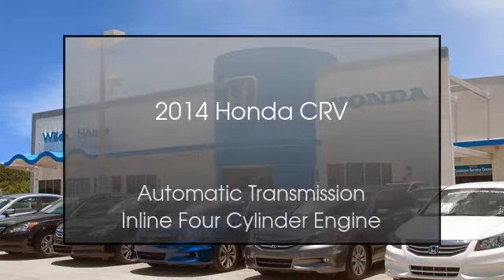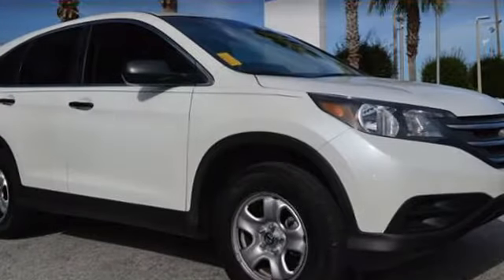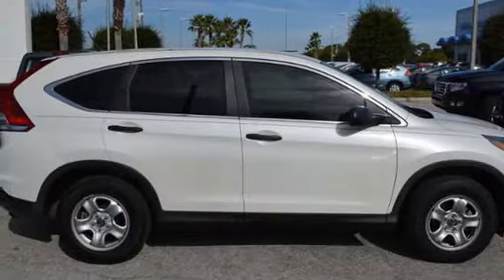This is a 2014 Honda CR-V. This crossover has an automatic transmission and an inline four-cylinder engine.